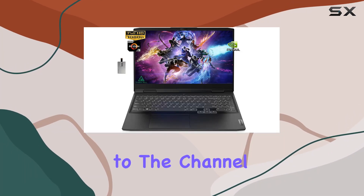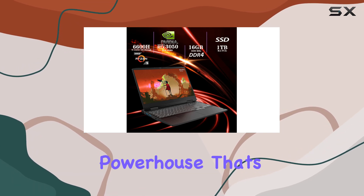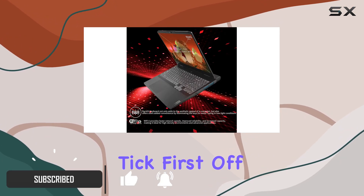Hey everyone, welcome back to the channel. Today we're diving into the Lenovo IdeaPad Gaming 3, a 15.6-inch powerhouse that's here to elevate your gaming experience. Let's break down what makes this laptop tick.